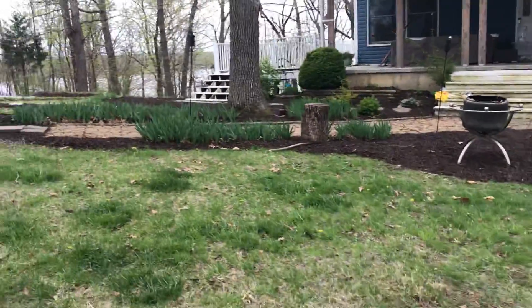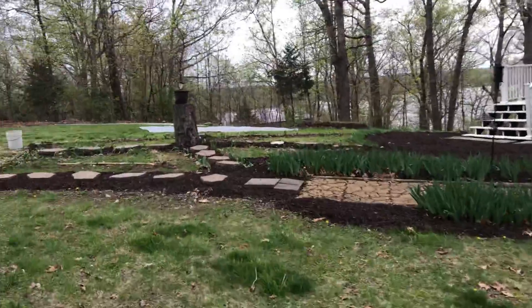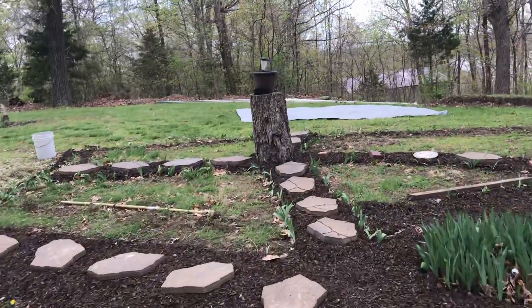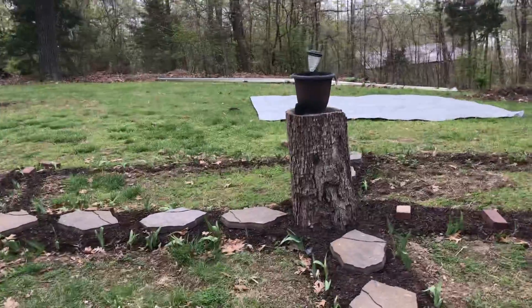We got this whole area here now with a lot of mulch, and Tammy built a little thing out here — it's gonna be a little herb garden.